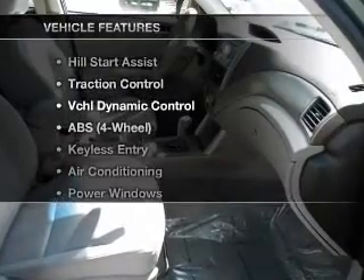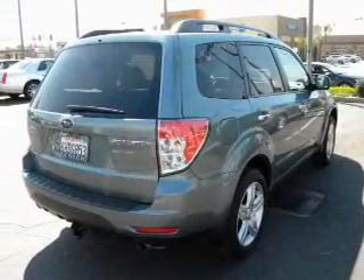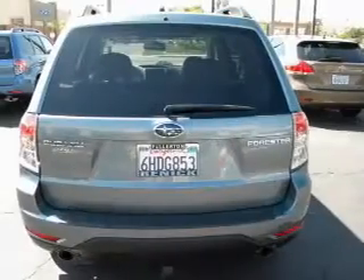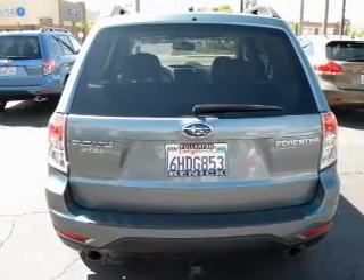Let the outside in with a power convertible roof. Plus, enjoy these notable features that are included in this vehicle: keyless entry, power door locks, power windows, cruise control, and AM-FM stereo. Power steering and an adjustable tilt steering wheel.